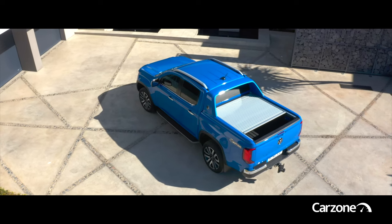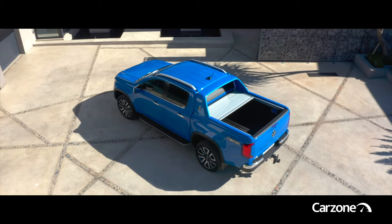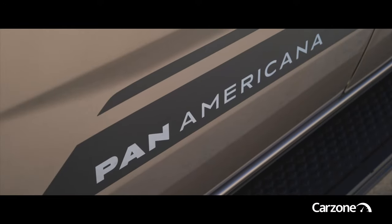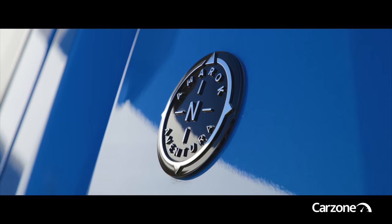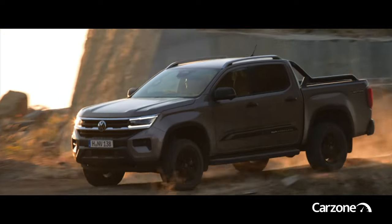As well as Amarok Life and Style variants aimed at mainstream pickup buyers such as tradespeople, farmers and the like, there are also the aforementioned top-of-the-line Panamericana and Aventura models — the former featuring beefier off-road styling, the latter more demure and luxurious.